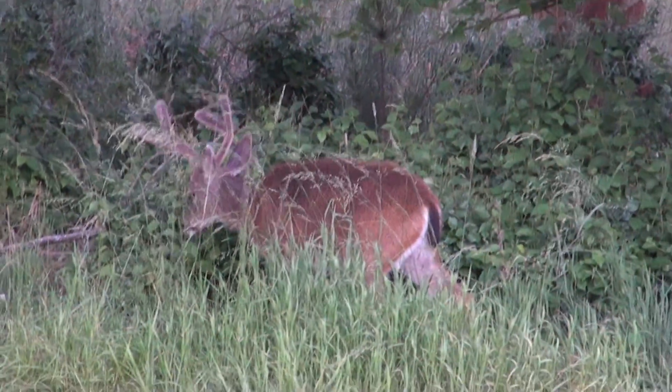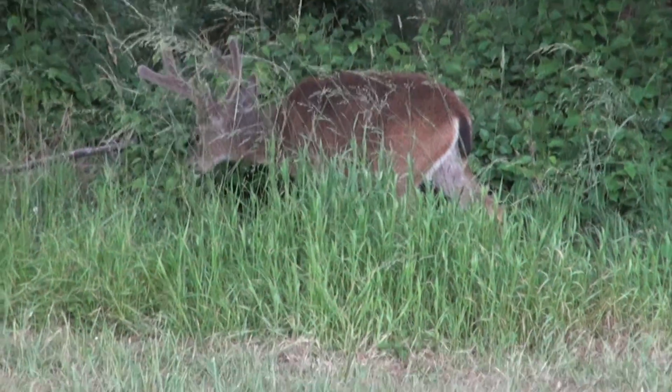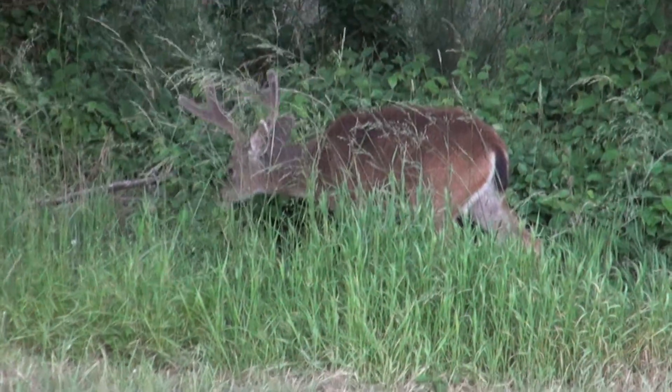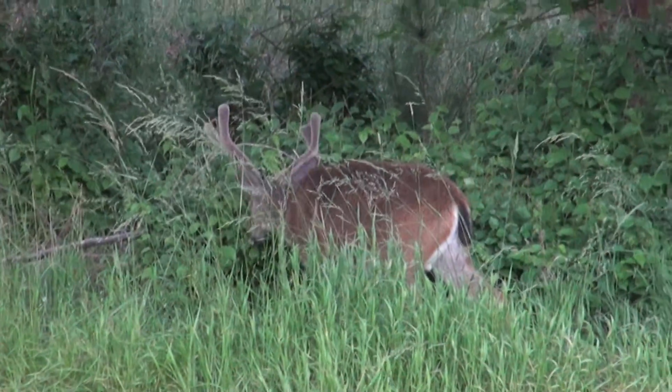Hello folks, this is Snake Man, and this is that big buck again. He's in the exact same place he was the other night. He's quite a bit lighter, and he's by himself.